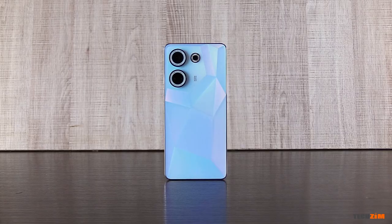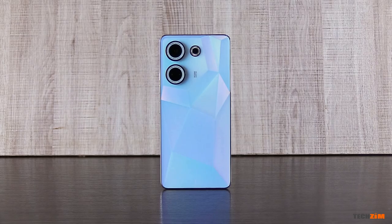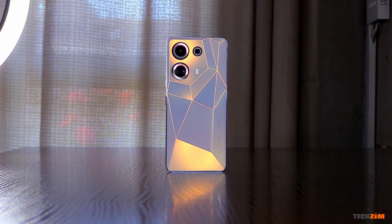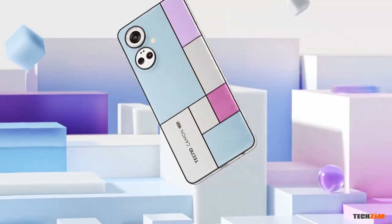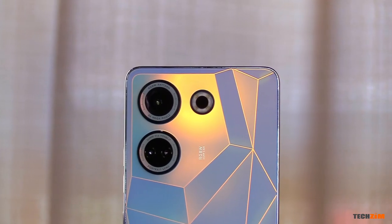I have to hand it to Tecno. They have been on a mission to make their smartphones stand out with great design — a departure from the plain and boring glass sandwich slabs that we're now used to. They really don't want you to put a case on this smartphone, and if you really must, I am very sure they will include a transparent one with the Camon 20. Remember the Camon 19 Pro Mondrian edition with its color-changing back? The Camon 20 has a more geometric design and they're calling it the Camon Puzzle Deconstructionist design.